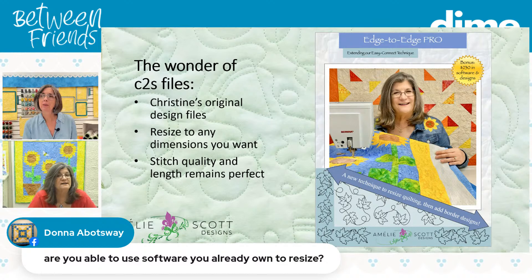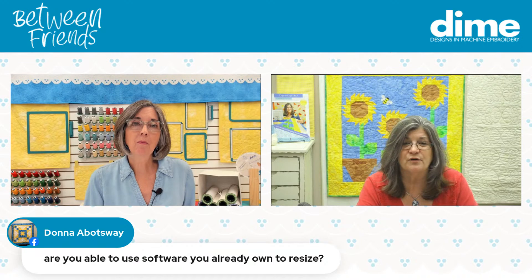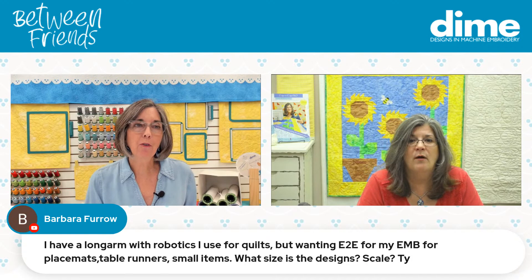Embroidery Tool Shed is a free download — you don't have to purchase anything. You open Christine's designs, go to File > Save As, and from the dropdown menu select the format for your long arm or embroidery machine. Beth is asking where to find the videos and worksheets — when you purchase the book, the links are included in the book on about page two and also in the back of the book. You have to purchase the book in order to participate in using those digital products.